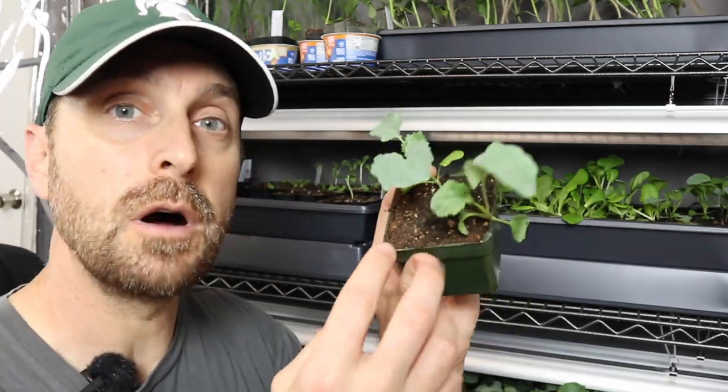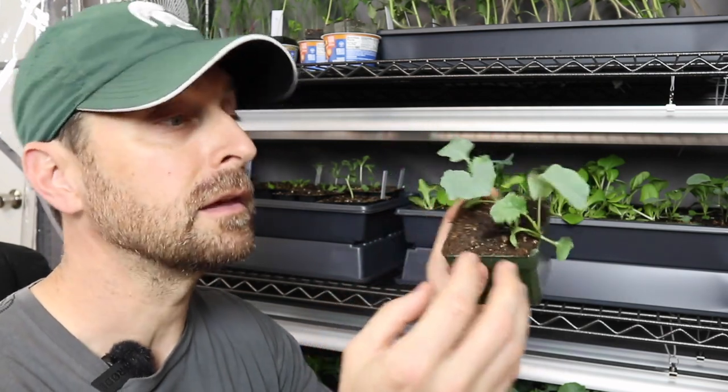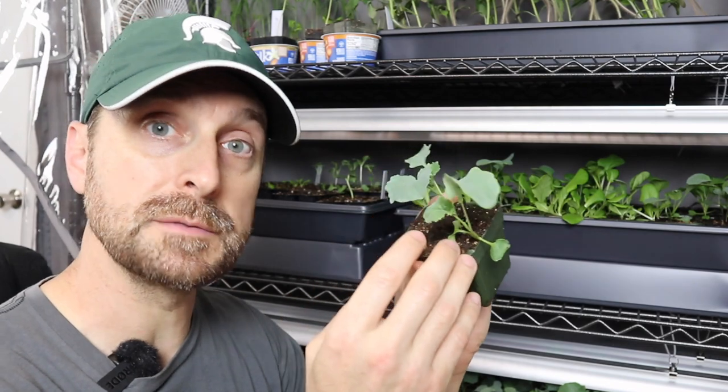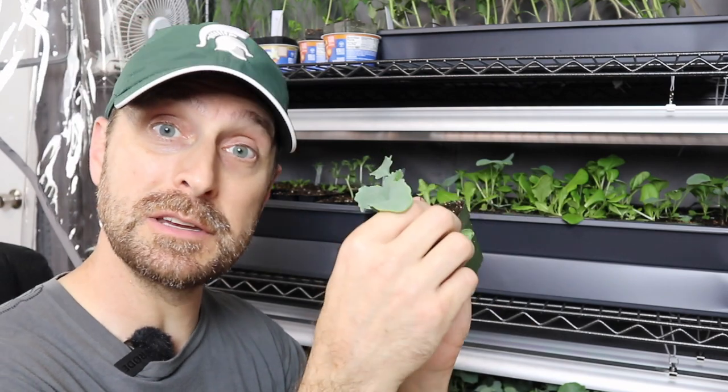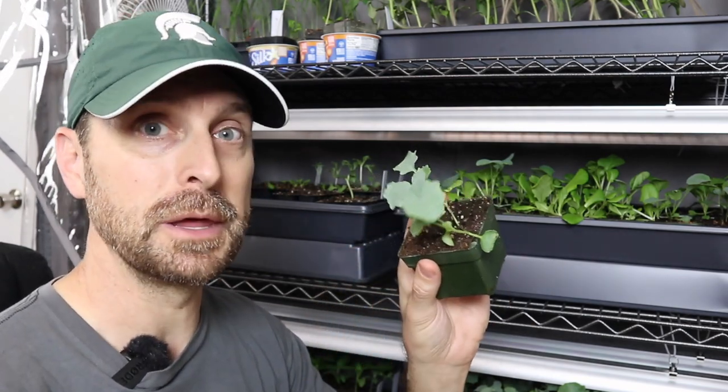This is also true if you plant multiple seeds in one pot. You're going to want to take the strongest plant out of that pot and plant it in the garden. And if that means pinching off and killing the other seedling, then so be it. If you haven't seen my video on starting seeds for this year, click on the link at the top of the screen.